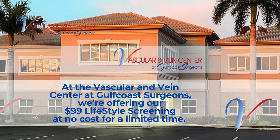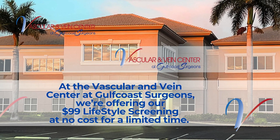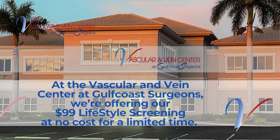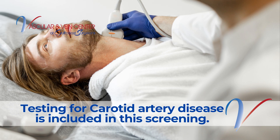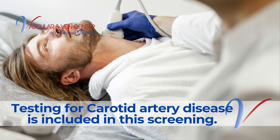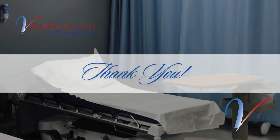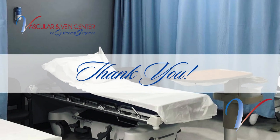At the Vascular and Vein Center at Gulf Coast Surgeons, we're offering our $99 lifestyle screening at no cost for a limited time. Testing for carotid artery disease is included in this screening. Call today or visit gulfcoastsurgeons.com. Thank you for choosing the Vascular and Vein Center.